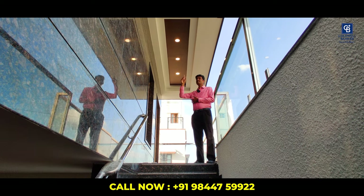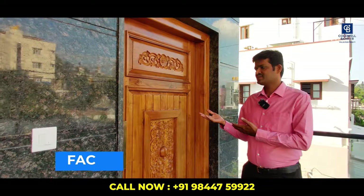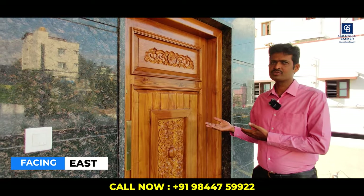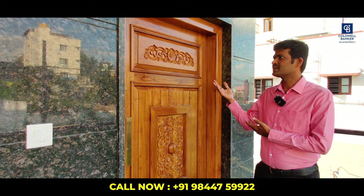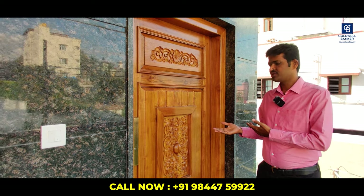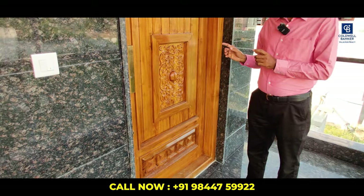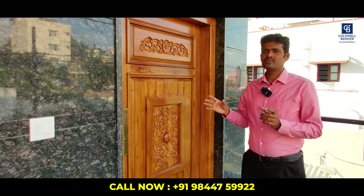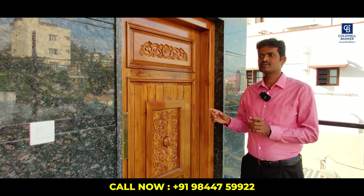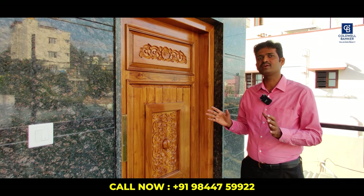You can observe the fall ceiling and fall ceiling lights at the entrance. The main door is teak wood. All woodwork — window frames, main door, and puja room — is done with teak wood.